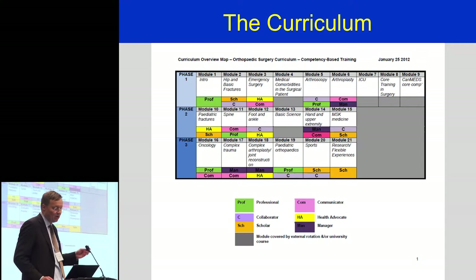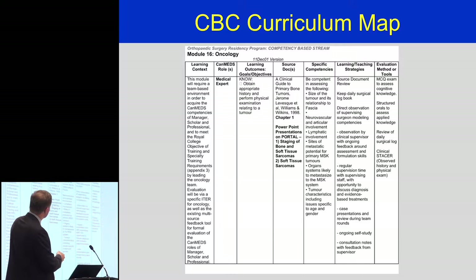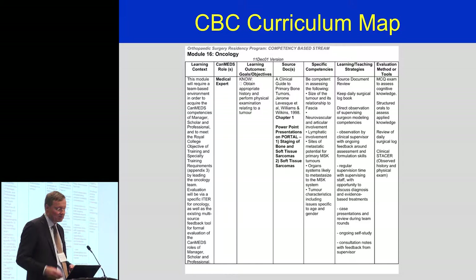Within the overall curriculum map, there was a curriculum map for each module — several pages for each one. With the help of the post-grad office, particularly UGST, we got input on how to come up with a modern curriculum map. Essentially the categories are: what CanMEDS role you're looking at, what the overall learning objectives are, what the source documents are, specific competencies, learning and teaching strategies, and the evaluation methods or tools that would be used to determine competence. We have several curriculum maps throughout each rotation, and they were several pages long.